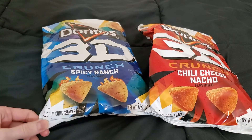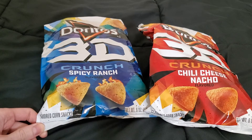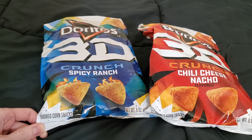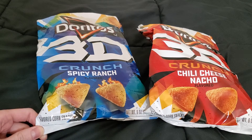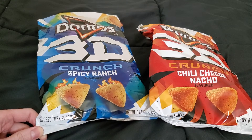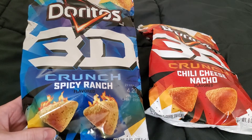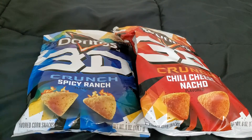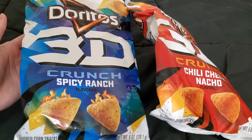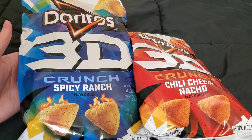Maybe one day they'll bring back the green and purple ketchup, or Oreo cereal, which was amazing. And I want them to bring back Butterfinger BB's — does anybody remember that? It was just Butterfingers but little tiny circles. Somebody make it happen!